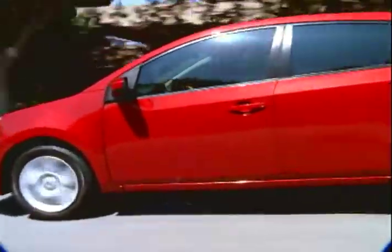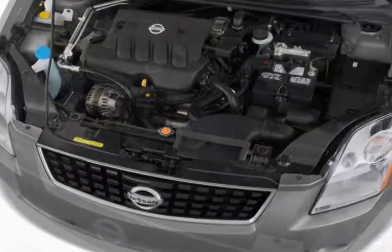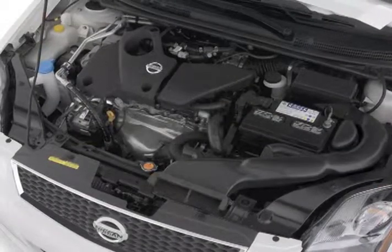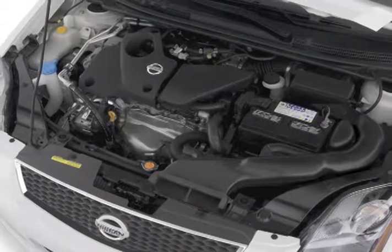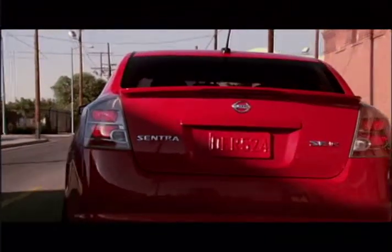Two engines are available for the Sentra, both inline fours. The two-liter engine gets 140 horsepower, while a 2.5-liter engine found in the Sentra SER produces 177 horsepower. Opt for the SER Spec V and expect a boost to 200 horsepower.